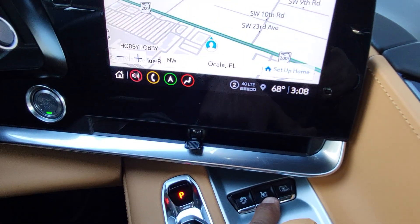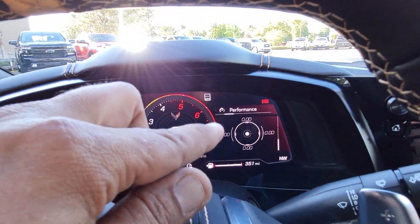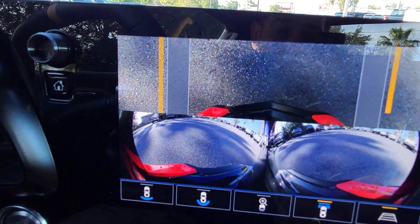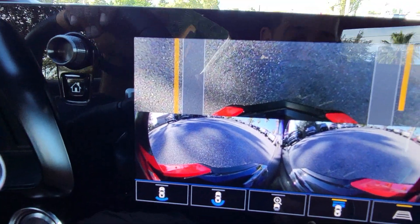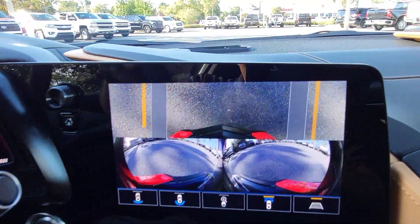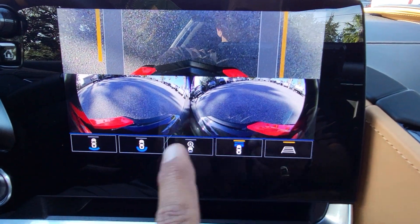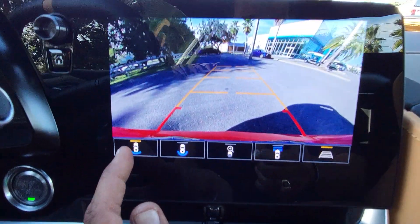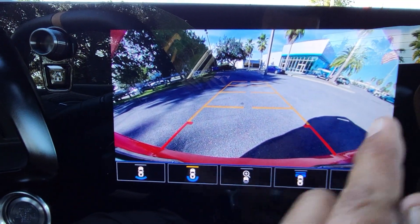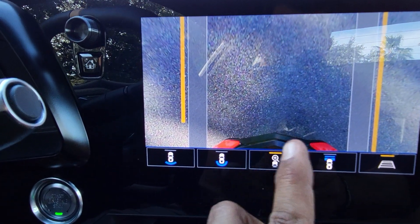When you push the button it lowers in three seconds — it's two inches of lift. You can also hit the front camera view so you don't scrape your front bumper. This is a 90-degree angle from the top of your nose of the car and it tells you which direction your tires are going — when you move the steering wheel the indicator lights follow. When you press front it only shows the front of the car, but at the bottom of the screen you can change the field of view.